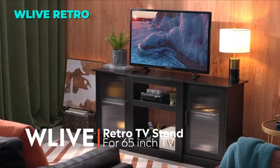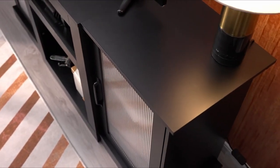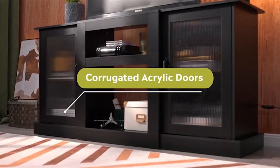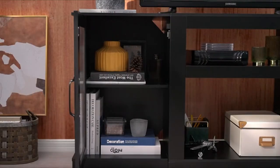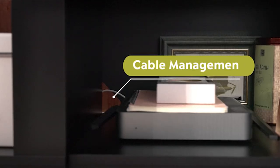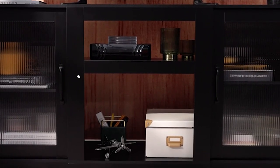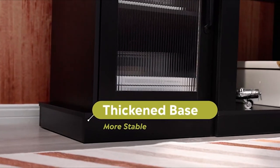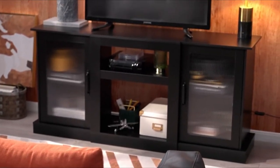The eighth TV stand on our list is the WLIVE Retro TV Stand. This TV stand has a retro and minimalist design that will add some vintage and elegant charm to your living room. It has two corrugated acrylic cabinet doors that have superb light transmission yet non-perspective, increasing the interior beauty. It can support TVs up to 65 inches and has a rustic brown finish that adds a vintage flair to your living room. The top surface can hold up to 110 pounds and the cabinet space on both sides has three-level adjustable shelves.